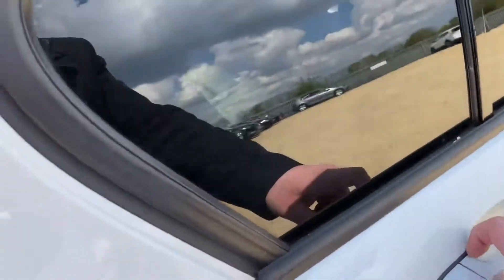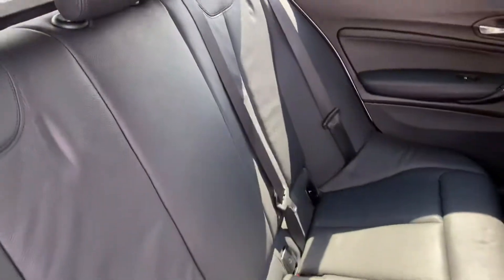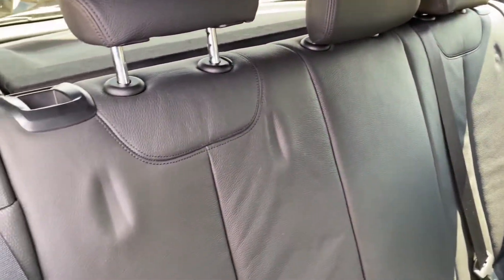If we go into the rear seats one more time, you can again see the condition of the rear seats from here as well.